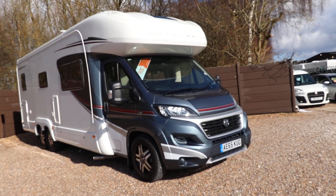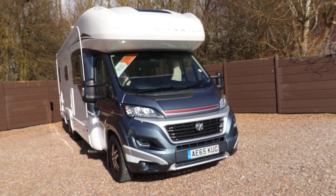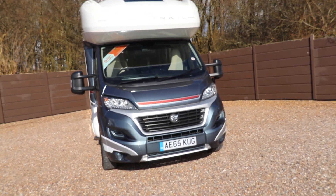Hello ladies and gentlemen, it's Dave Murdon from Oak Tree Motor Homes here. I'm going to take you around this lovely Auto Trail Chieftain that we've got in stock.